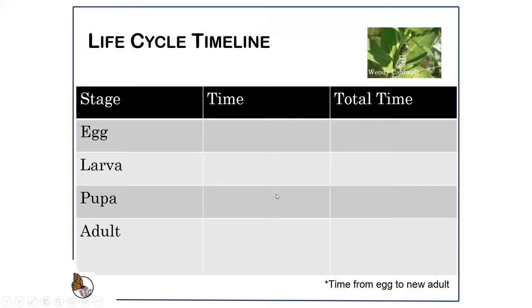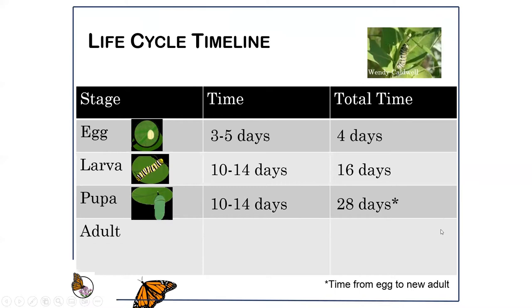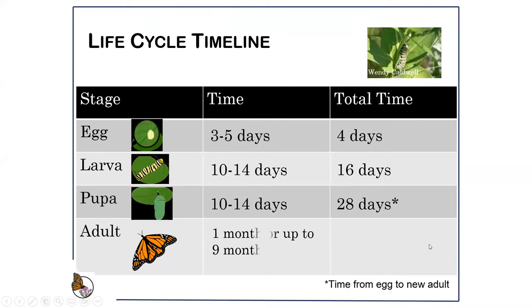Let's look at the monarch life cycle. The egg: three to five days before it hatches. The larval or caterpillar stage: 10 to 14 days, going through five different instars or stages. The pupa or chrysalis stage: another 10 to 14 days. Total elapsed time from the egg being laid to the adult butterfly eclosing is about a month. But the adult butterfly lives an average of either one month or nine months — the monarch that migrates to Mexico lives for nine months.